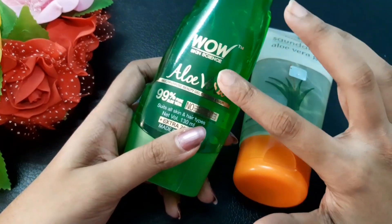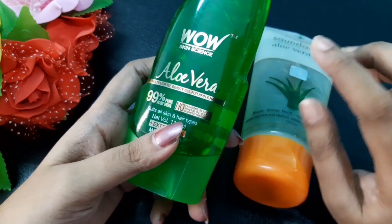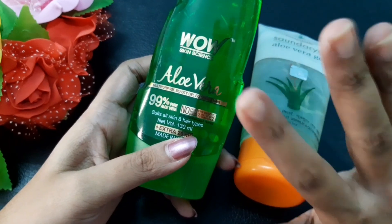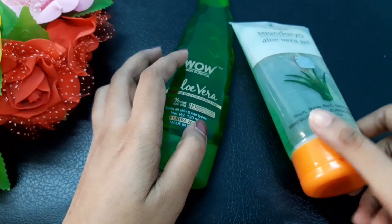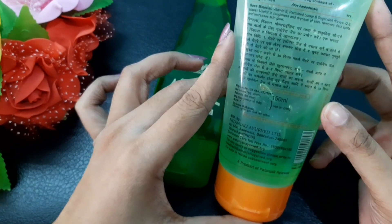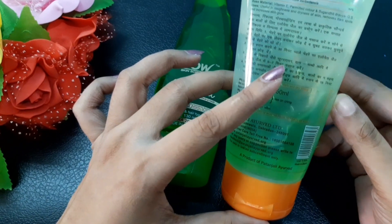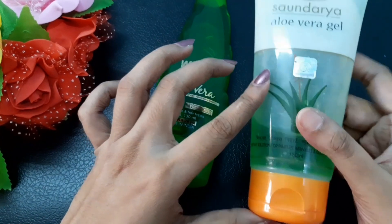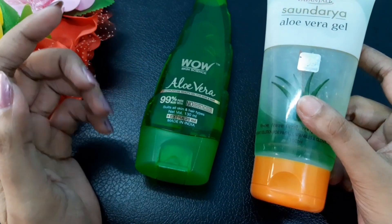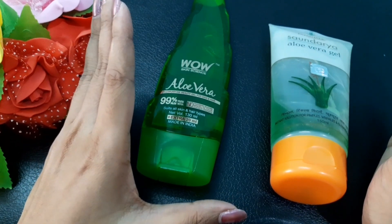Regarding ingredients, the Wow Skin Science aloe vera gel has no parabens, no silicone, no mineral oil, no added colors, and no synthetic fragrances — it is 99% pure aloe vera gel. The Patanjali aloe vera gel does not list a complete ingredients list; it only shows the main ingredients. It is 90% pure aloe vera gel and does contain added fragrances and some other chemicals.